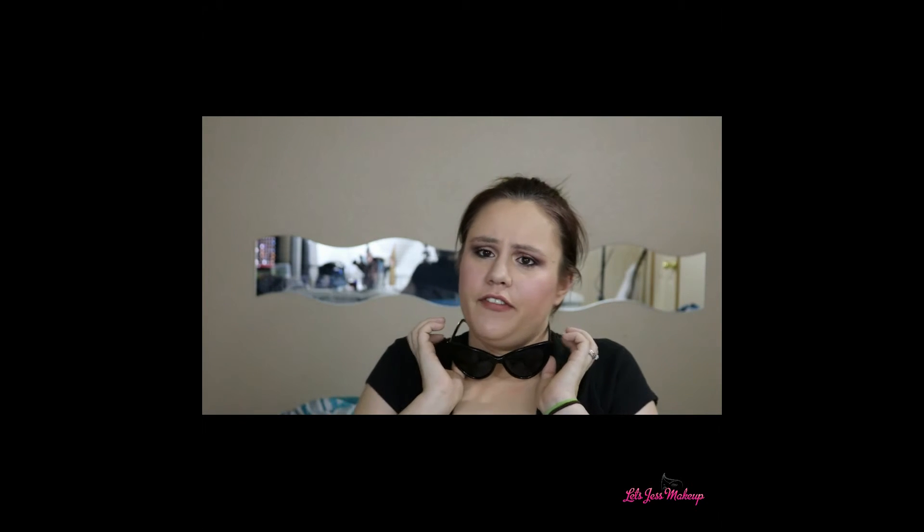I will leave the link to these sunglasses down in the description box below, so if you guys want to check that out you're welcome to. This is what they look like on me again. I believe they're $9.99 on Amazon.